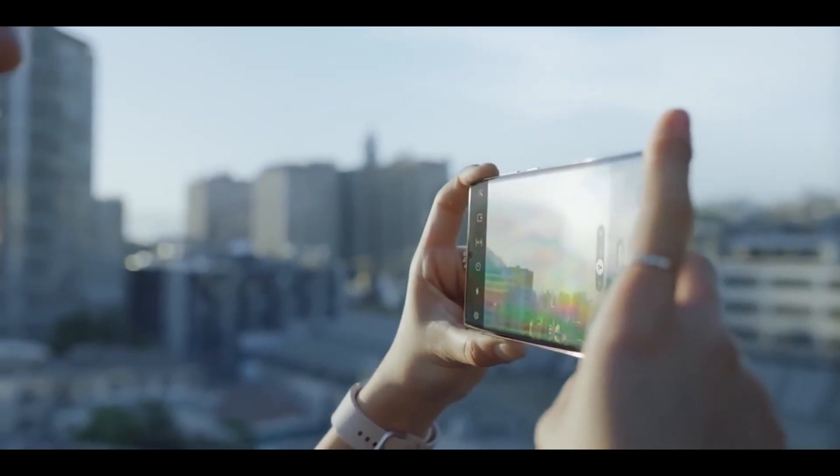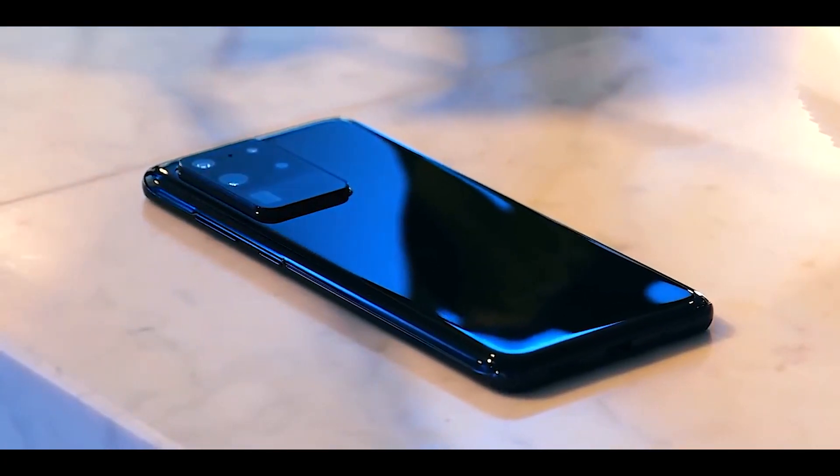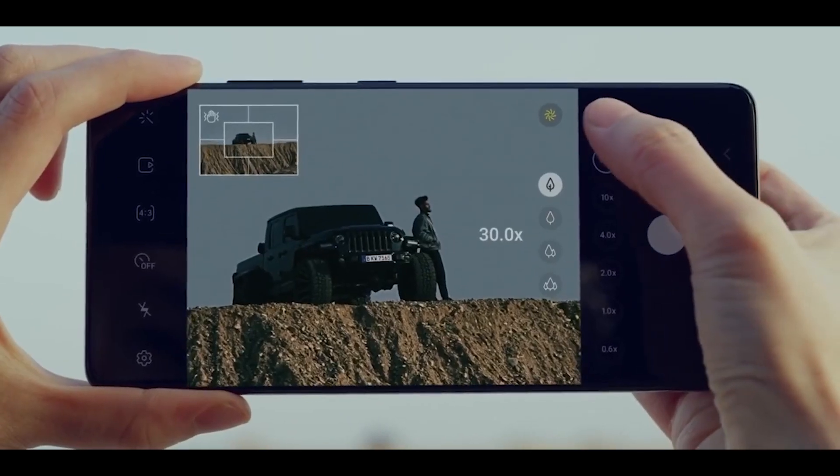When Samsung introduced the S20 Ultra a couple of years ago, everyone wrote off its 100x Space Zoom as a gimmick — which is totally fair — because the images actually looked like oil paintings. Things didn't change much with the S21 Ultra either.